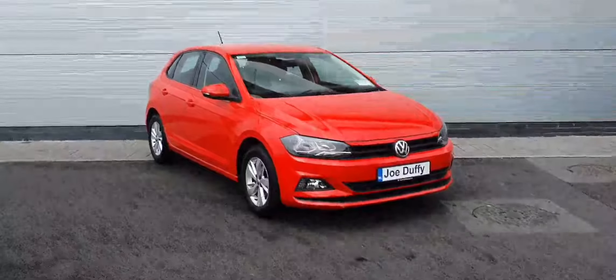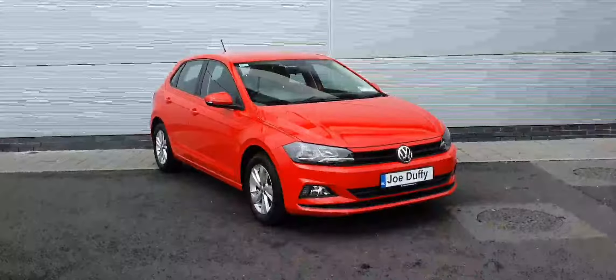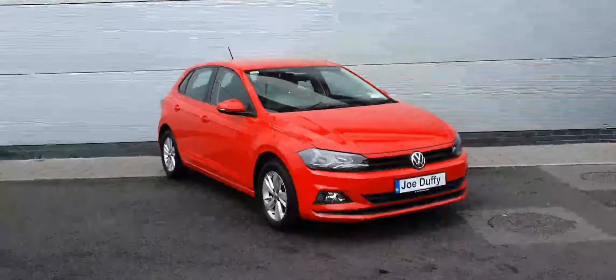Morning guys, it's Gavin here for Joe Duffy Volkswagen North, showing you this beautiful Polo that's just arrived at the stock. It's a Volkswagen Polo Trendline, a 1 litre petrol engine producing 65 brake horsepower. Fabulous car, finished in this lovely red colour.